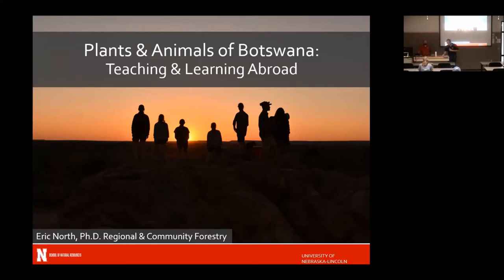I'm going to turn it over to Eric North, who is a professor of practice here at the university for the new regional and community forestry program. Most of you know me — I am the tree guy on campus. I teach classes in tree care and tree identification. I helped bring in some ideas about plants for this trip.